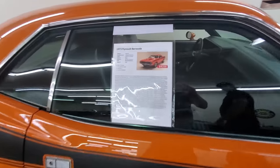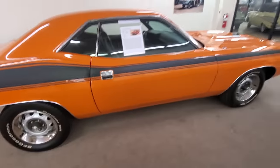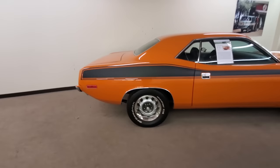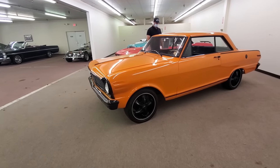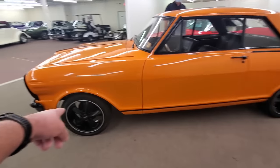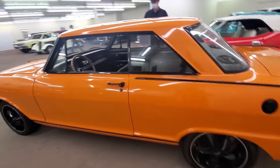The Barracuda is cool — 73 Barracuda, $49,500, 340 car. Darren, if you're watching this, this is probably something like what yours looks like when you bought it. Super cool car. What is that? 65. It's got drum brakes on it — still needs a little bit of money, but it's a nice start at $21,500.